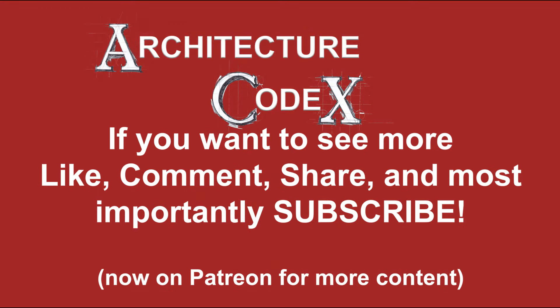Architecture Codex. If you want to see more, like, comment, share, and most importantly, subscribe.